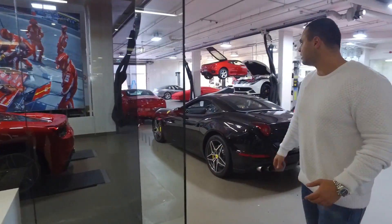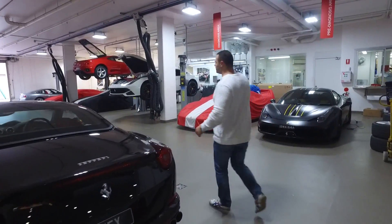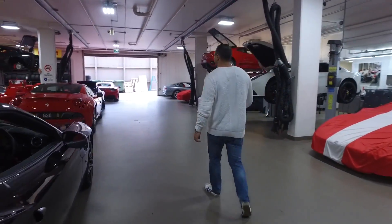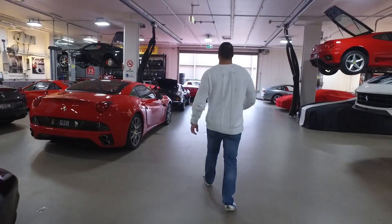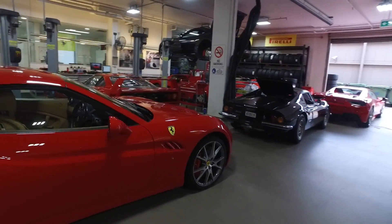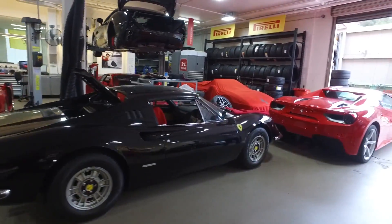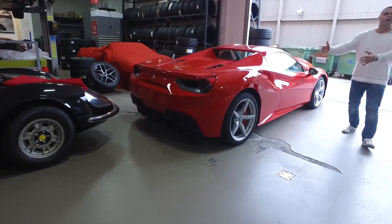I just missed the truck, but nonetheless, let's just enjoy it. Let's get to it. Come on. Here it is. See, there's the F40 there and Tesla Rossa. And here is my 488 Spider.